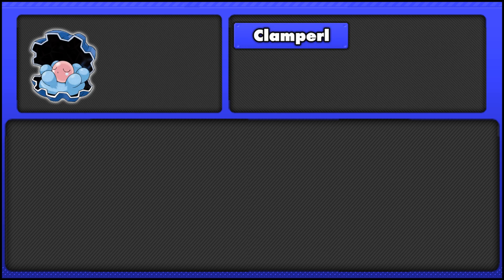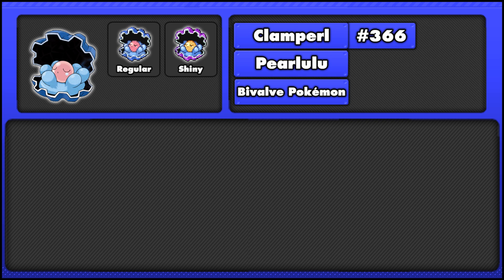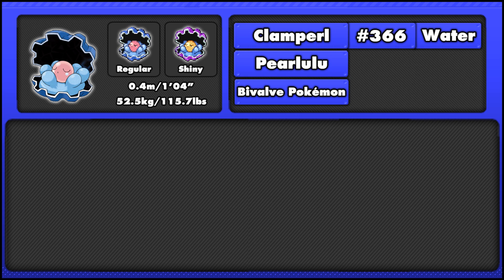First up we have Clampearl, or in its Japanese name, Perlulu. It is the Bivalve Pokémon and number 366 in the National Dex. It stands 0.4 meters or 1 foot 4 inches and weighs 52.5 kilograms or 115.7 pounds. Clampearl is a water type and is also the only Pokémon that evolves by trade holding one of two different items.